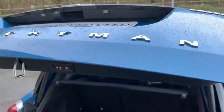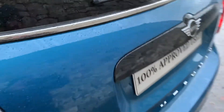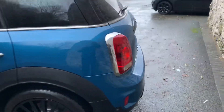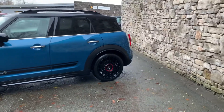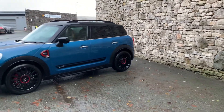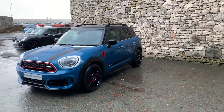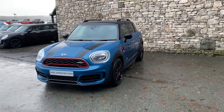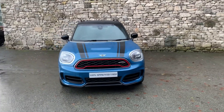There you have it — our 2019 Countryman JCW, currently for sale here at Mini Southlakes. If it's of interest, give us a shout and we can work out finance figures, test drives, anything you need really. In the meantime, appreciate the watch, thank you very much, hope you enjoyed the video, bye for now.